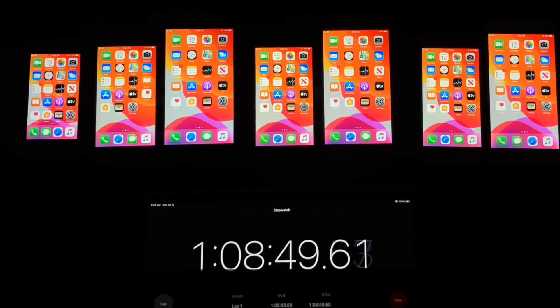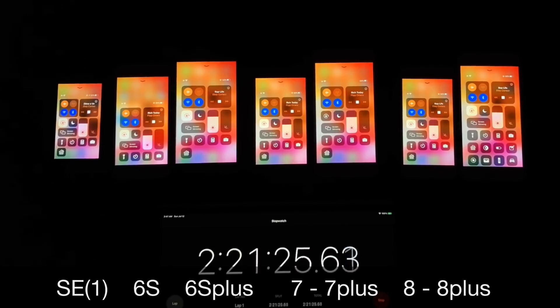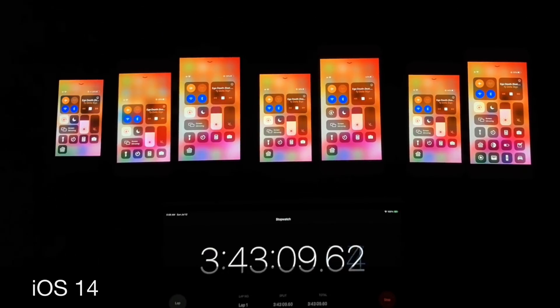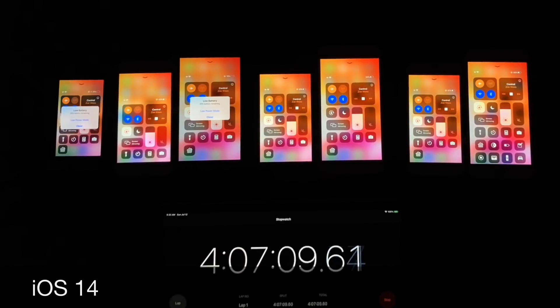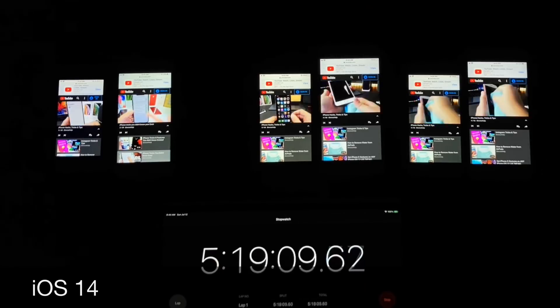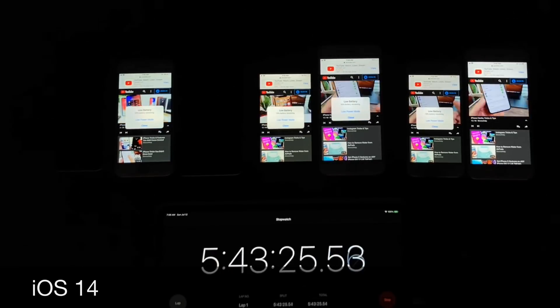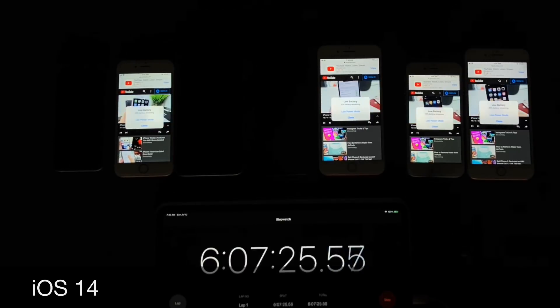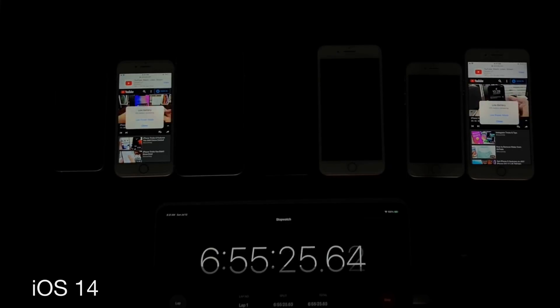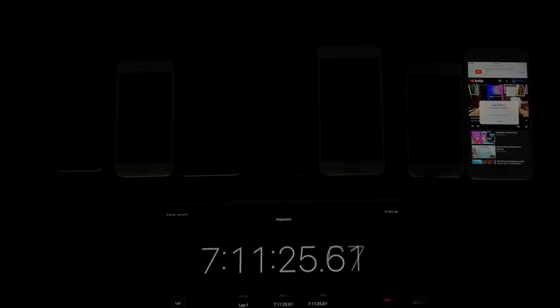The results were a little different on iOS 14. iOS 13.6 outperformed iOS 14, which is to be expected. The iPhone SE first generation had 5 hours and 33 minutes. The first device to die was the iPhone 6s Plus again with 5 hours, followed by the iPhone SE, then the iPhone 7, iPhone 7 Plus, iPhone 8, and the iPhone 6s in position six — with the iPhone 8 Plus outperforming every single device on both iOS 13.6 and iOS 14.